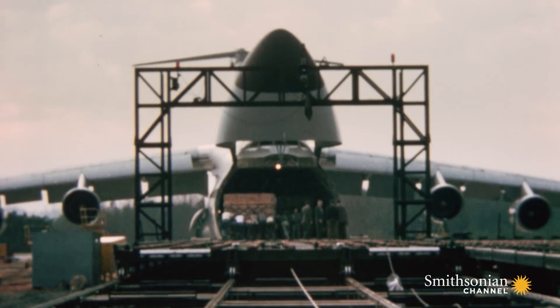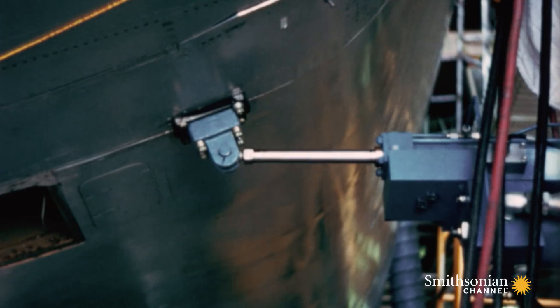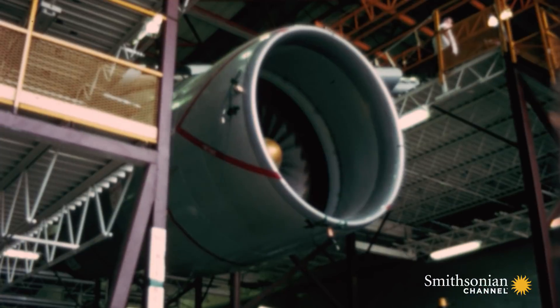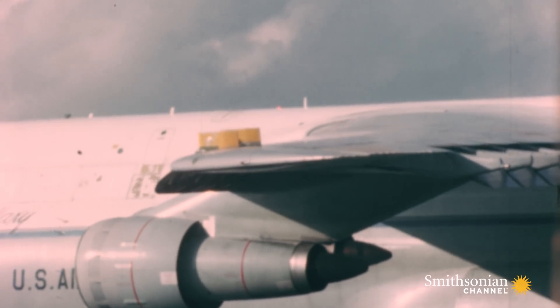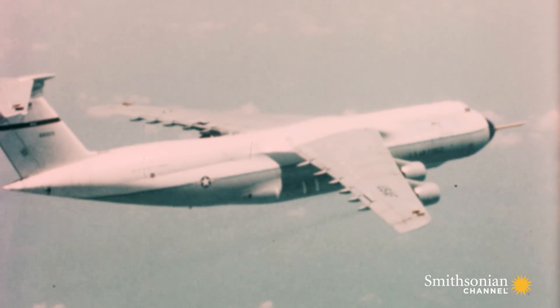When Lockheed estimated another half billion dollars to fix the cracked wings, many politicians wanted to scrap the whole C-5 program. In the end, their hand was forced by the USSR.